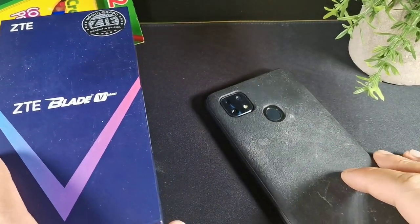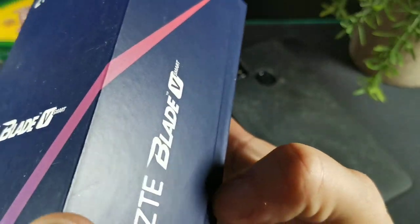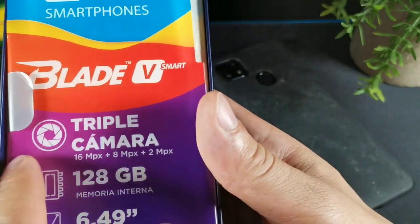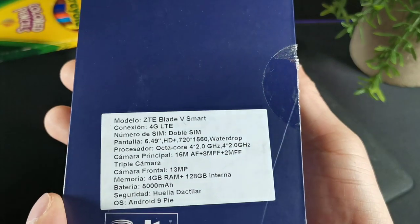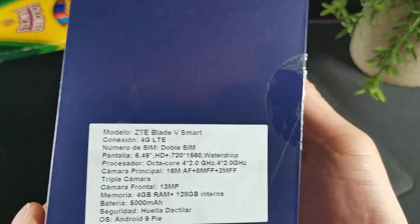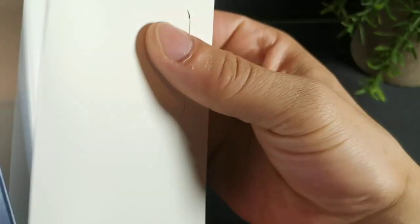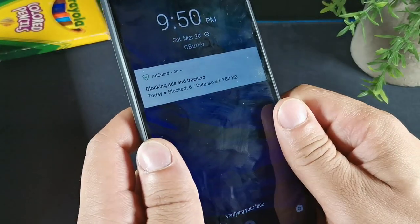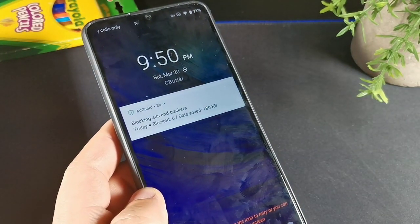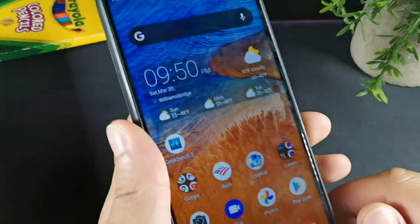Another really cool budget device is the Blade V Smart. This one comes with a sandstone case, which gives you a lot of grip. It features a Helio P60 processing chip, 128 gigabytes of memory, a 13 megapixel front camera, a 16 megapixel rear with depth and wide angle, and a 5,000 milliamp hour battery. It comes with a charging brick, wall adapter, and case included. The screen is really nice — a 6.5 inch display with a rear-mounted fingerprint sensor that's pretty snappy.